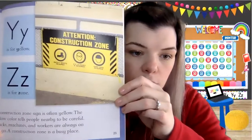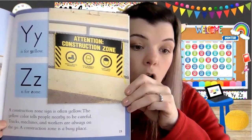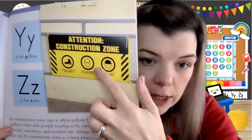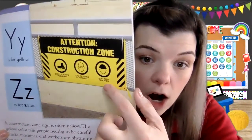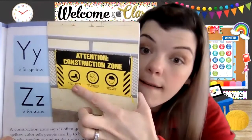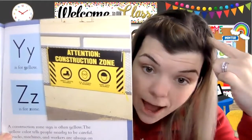Y is for yellow and Z is for zone. A construction zone sign is often yellow. The yellow color tells people nearby to be careful — trucks, machines, and workers are always on the go. A construction zone is a busy place. The sign reads: attention, construction zone — safety boots required, eyeglasses required, and hard hats required. Boots protect your feet, eyeglasses protect your eyes, and hard hats protect your noggin.